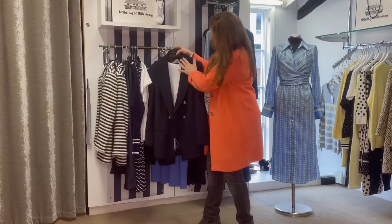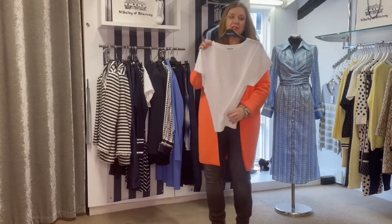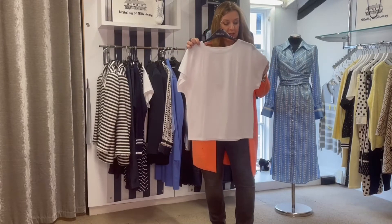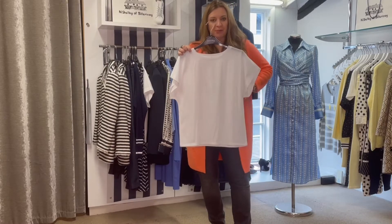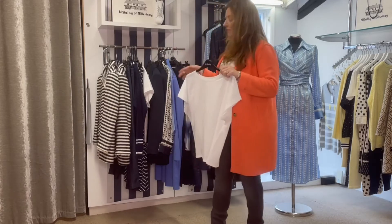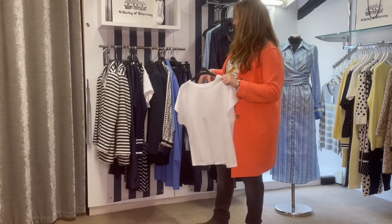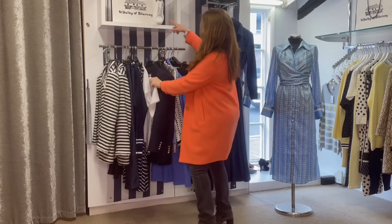Underneath the jacket they've put a little white cotton t-shirt. They've done some great basics this season — this is a beautiful quality t-shirt in a satinized cotton, nice shape, not too long and not clingy. It's a really good base to go underneath the jackets if you're wearing a smarter jacket but still want to wear it casually with a pair of trainers — these ones we just had through yesterday from Alpay, which are lovely.